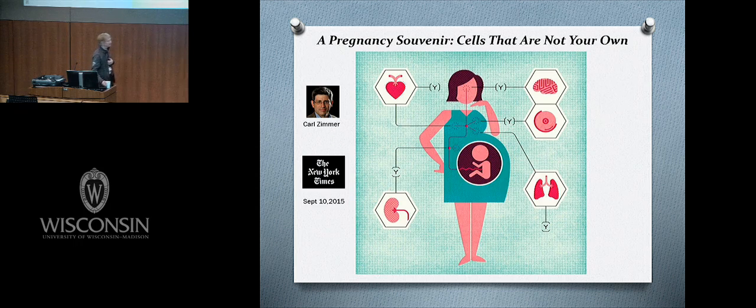An article appeared in the New York Times 10 days ago by Carl Zimmer with a lot of hits. I like the title: 'Pregnancy Souvenir: Cells That Are Not Your Own.' Carl was talking about new findings about what happens when a woman is pregnant — her own tissues becoming colonized with fetal stem cells.